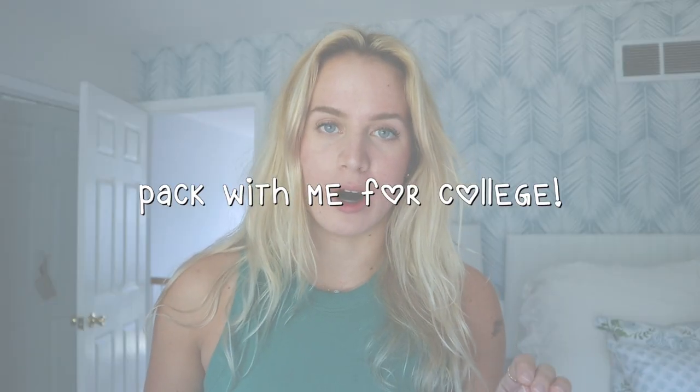Hey everyone, it is Brooke. Welcome back to my channel. For today's video, I'm going to be doing a pack with me video for college.